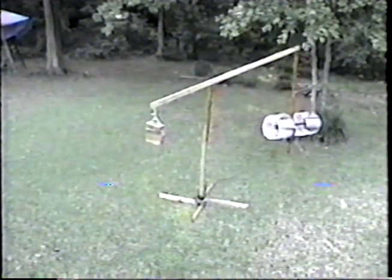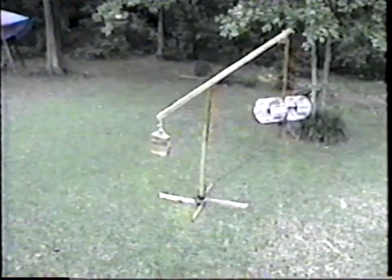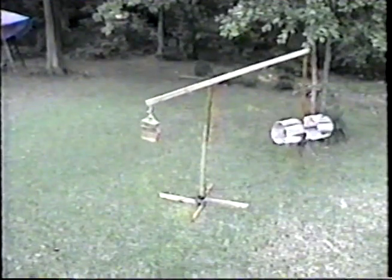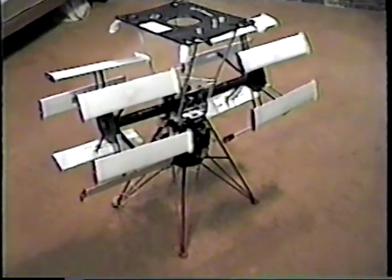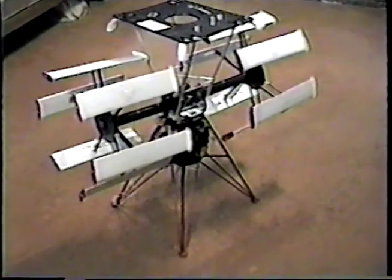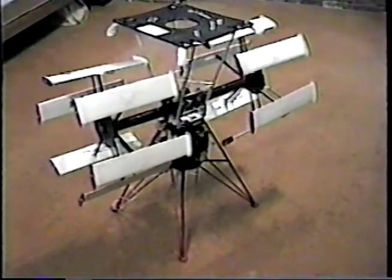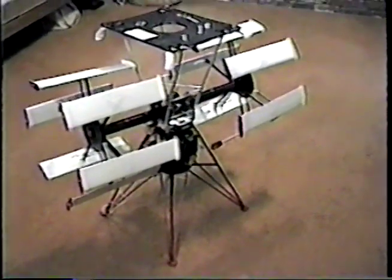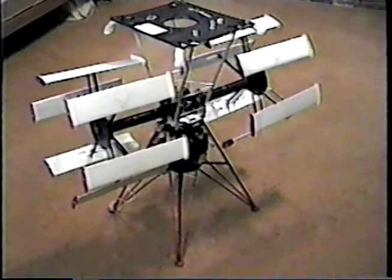The model shown here has two propeller systems and is radio controlled and powered by an electric motor. In our phase three testing, we are ready to make our first free flight using a seven-foot diameter balloon as our test vehicle for safety reasons.